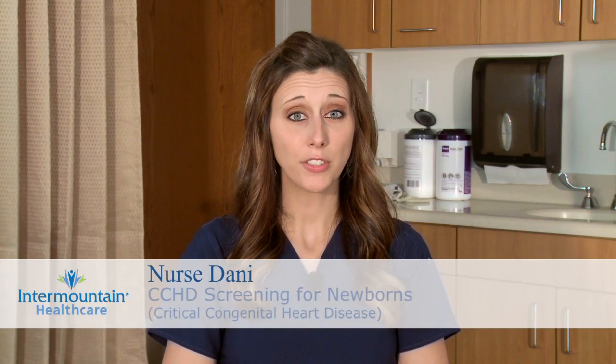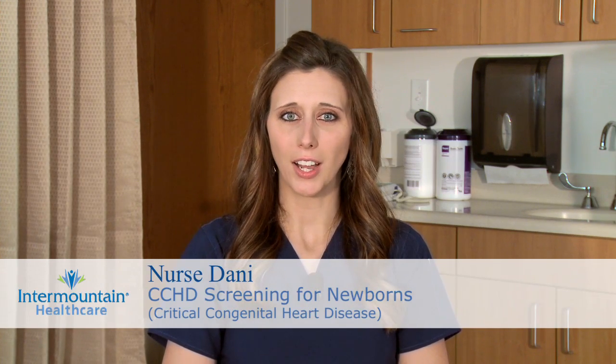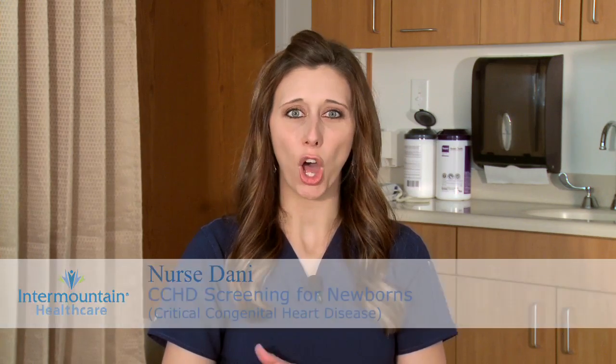Critical Congenital Heart Disease, also known as CCHD, is a group of heart conditions that can cause serious complications. Utah law has mandated, for good reason, that all newborns are screened before they leave the hospital.